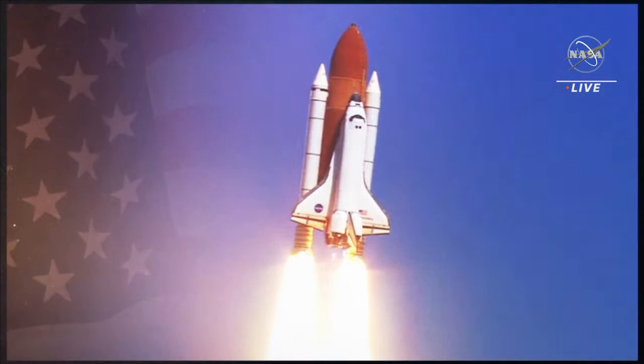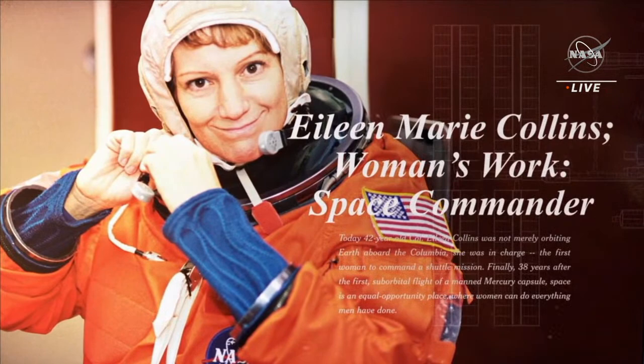Discovery, go and throttle up. Discovery, go and apply. Thank you to everybody in the shuttle program.